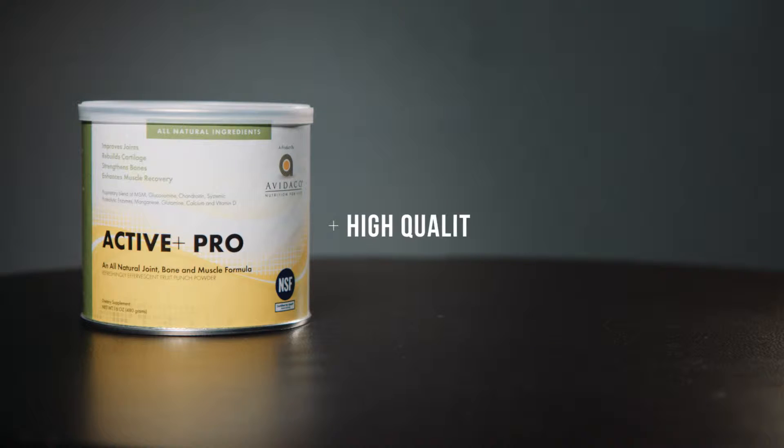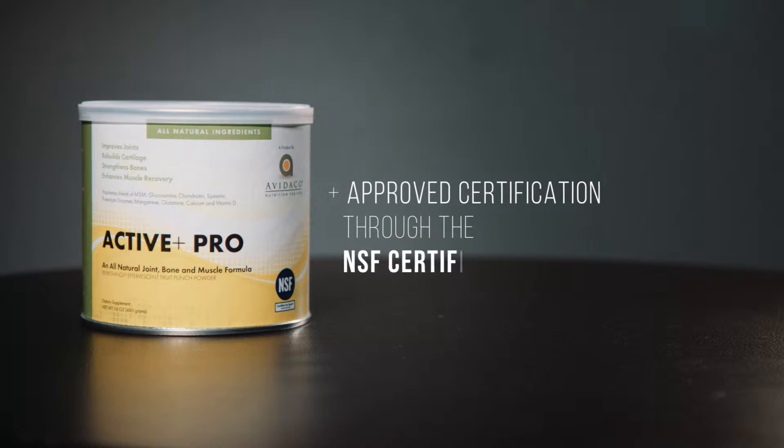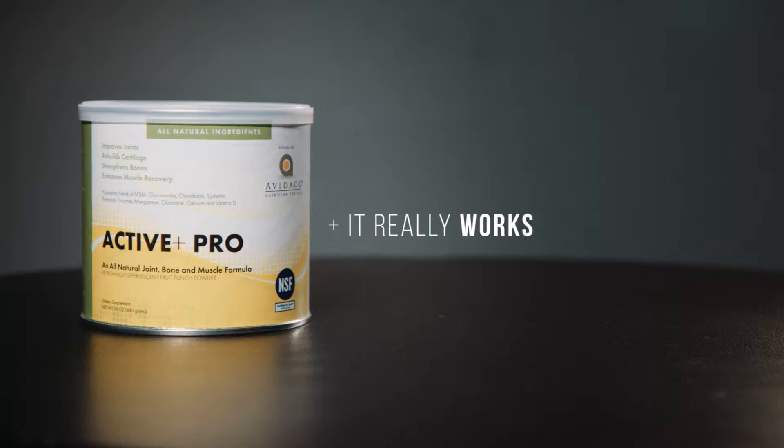Active Plus Pro is the only joint health supplement that I actually recommend to my clients. That's for three reasons: because it has high quality ingredients, it's been approved for certification through the NSF Certified for Sport program, and because honestly it just works.